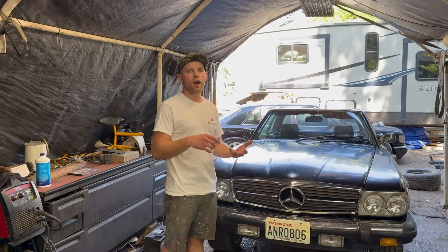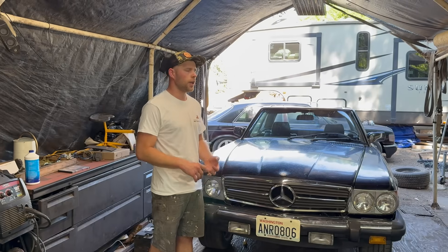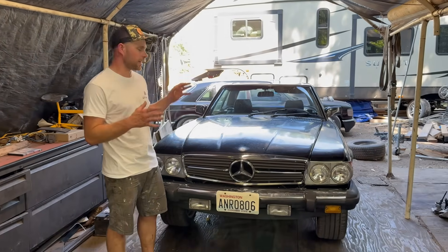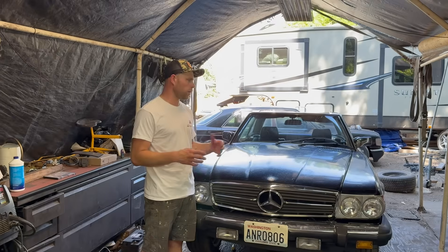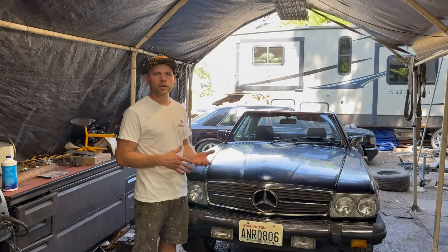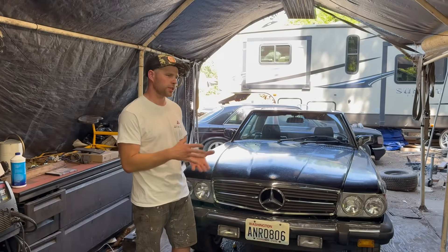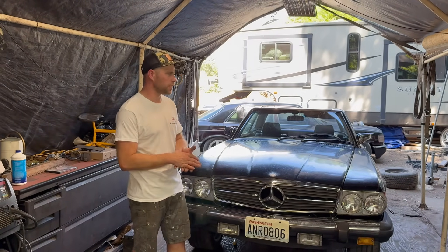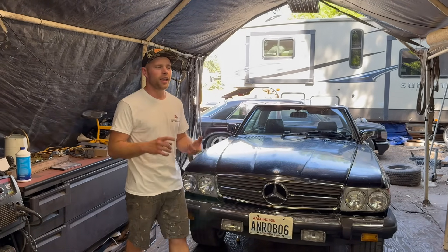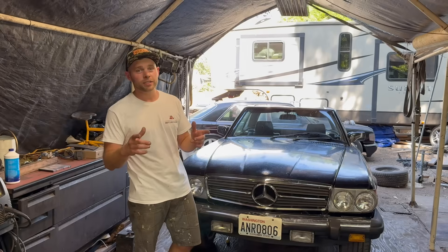Hi everybody, welcome to Project Not Slow. Both Daniel and I are huge fans of turbo diesel Mercedes engines. Unfortunately, Mercedes never built a beautiful sports car like this SL380 with a diesel — they all had gasoline powered engines. Good at their time, but now after basically 40 years those gasoline engines have pretty much expired, with lots of different issues and difficult-to-source parts. The diesels, on the other hand, are still running great.